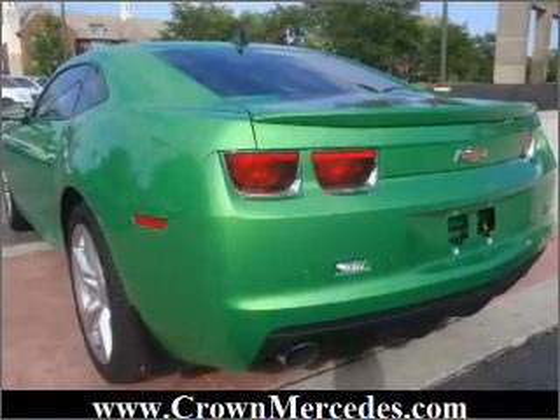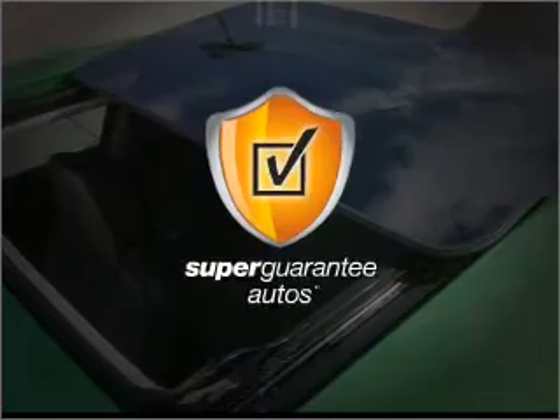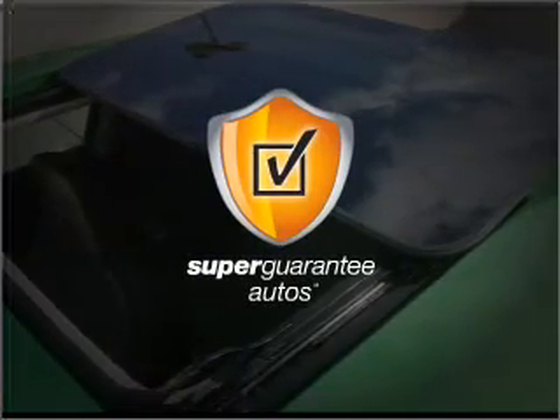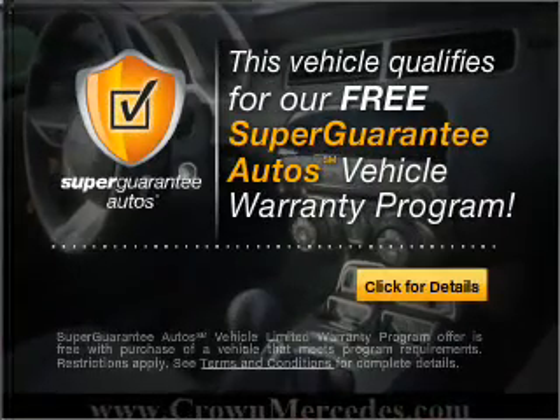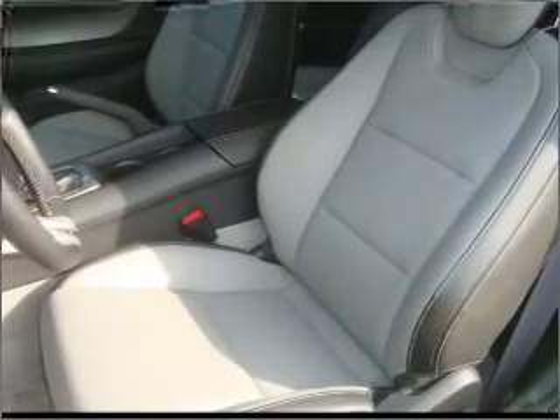With a powerful 8-cylinder engine that gives you more control with its manual transmission, this vehicle qualifies for our free Super Guarantee Autos Vehicle Warranty Program. Buy a vehicle and get a free warranty from us, only at everycarlisted.com.